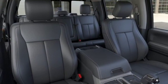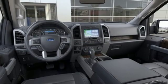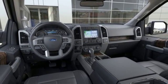Dual zone climate control. Twin turbo V6 engine. First and second row sunroof. Electronic shift on the fly. And power heated mirrors.